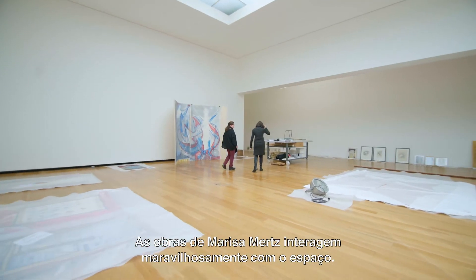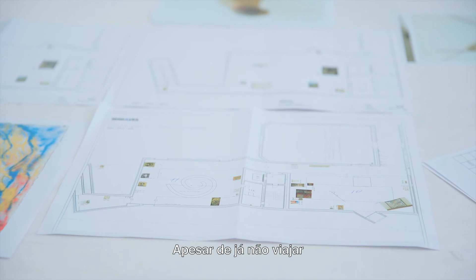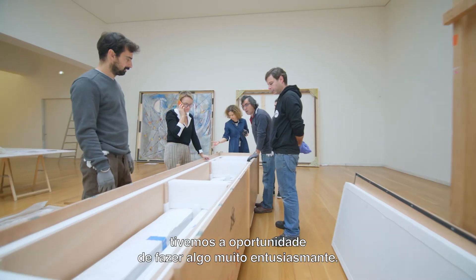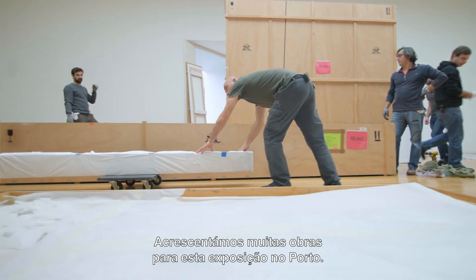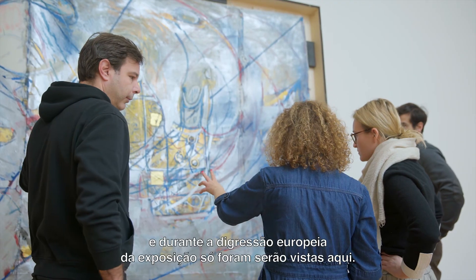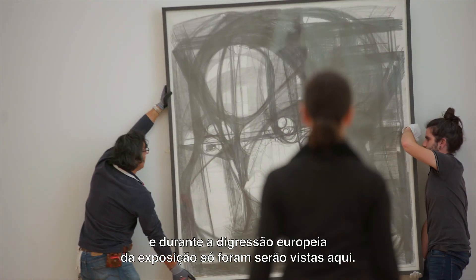Marisa Merz's work plays beautifully with space. Although she no longer travels and no longer participates in the installation of her work, we had the opportunity — which is extremely exciting — to add many new works to this show for Porto. Many of the works you will see in the galleries here come directly from the artist's studio and were only seen in this museum for the European tour of this exhibition.